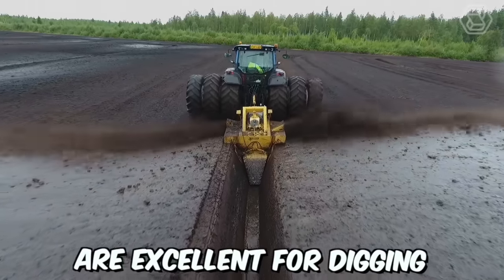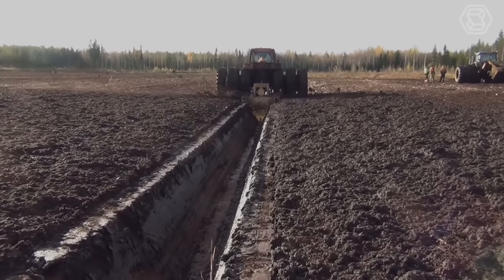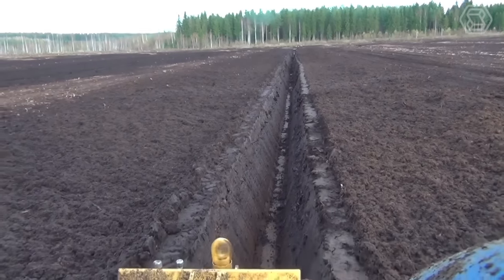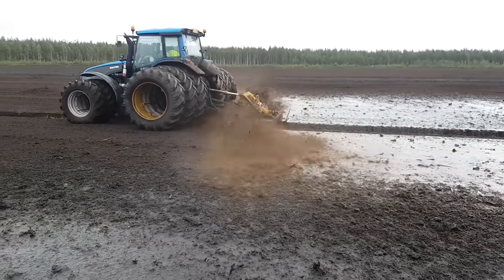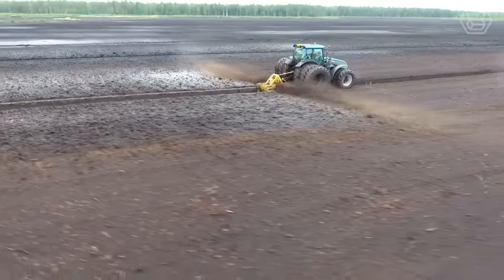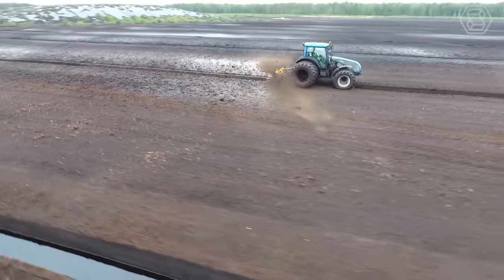OJK Auger Ditchers are excellent for digging ditches in peat deposits in all conditions. The auger effectively cuts any trees, roots, and stumps in the swamp, while ditches can be laid even in frozen soil. Only one pass is needed to create a continuous ditch with maximum depth, and the peat is thrown a considerable distance on each side of the ditch and evenly distributed over the strip.